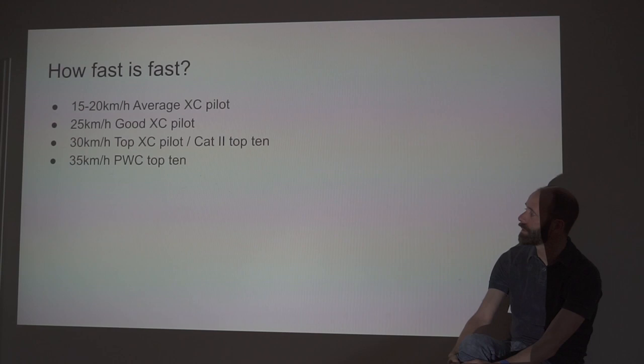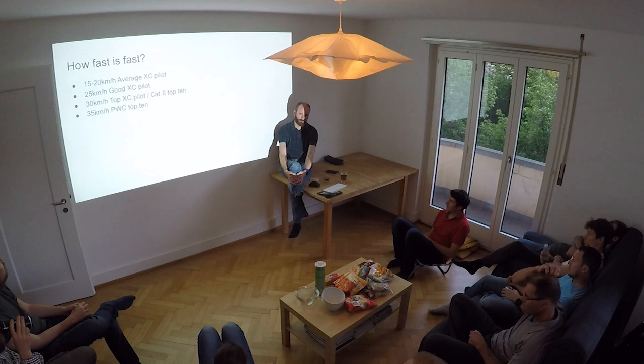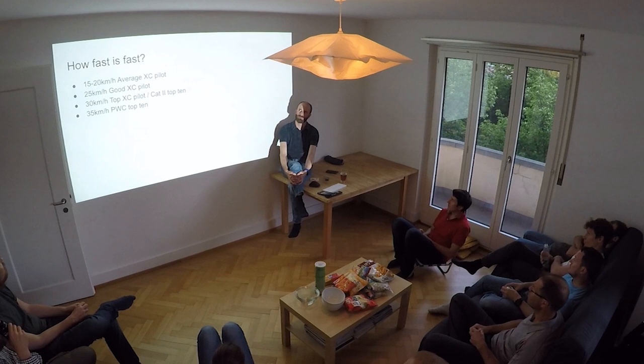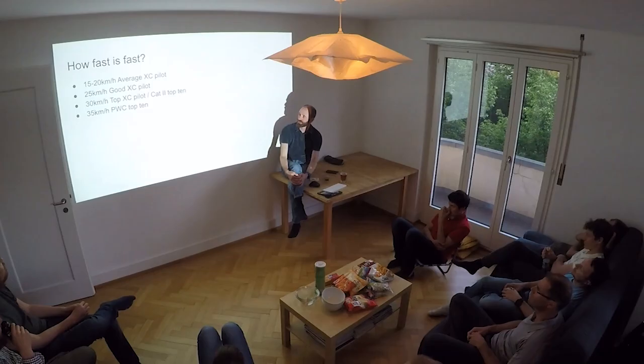35 km/h would get you top 10 in a top-level competition. For example, just last weekend we had the Trophy Montegrappa in Bassano. There was a task of 157 km and the winner's average speed was 37 km/h. I'll show a little clip from Instagram as well — that's pretty exceptional.